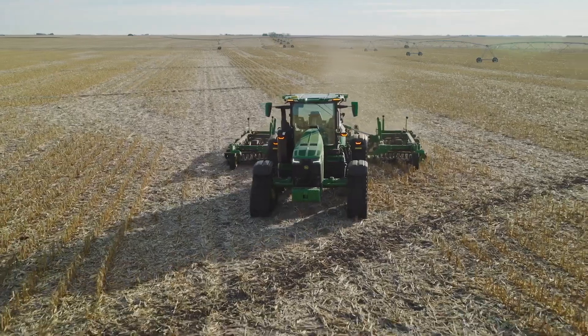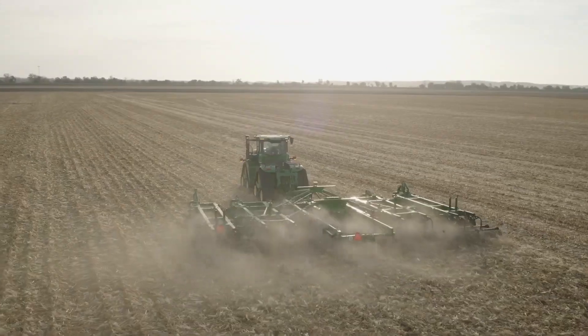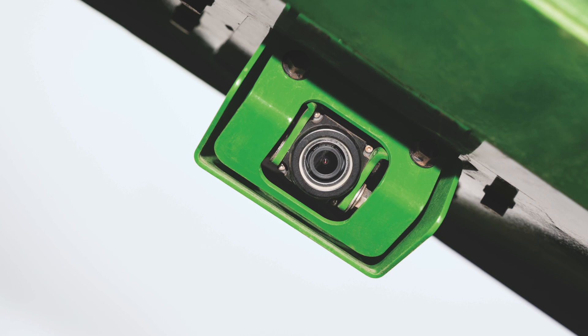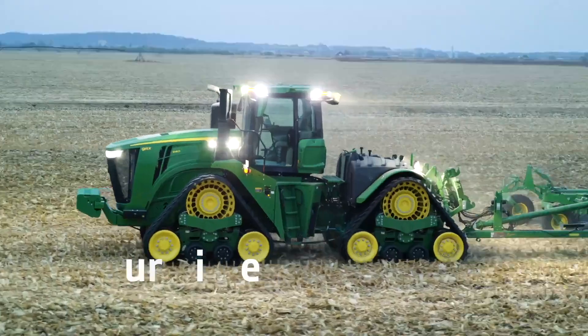This is a normal 8R tractor right off the line today that we've added these camera systems on. If they want to hop in and run tillage, go plant, run a grain cart — that's great. And then they decide they're done for the day and want this tractor to till that next field while they sleep. They're able to start the machine without any physical changes, get out, and using their Operation Center app on their phone, enable the autonomous tillage.